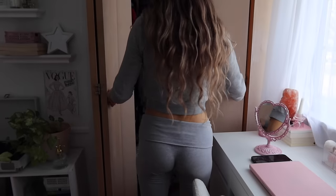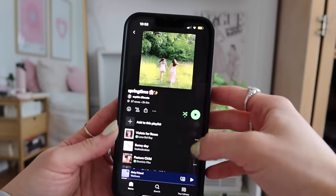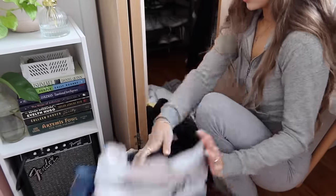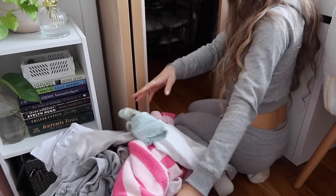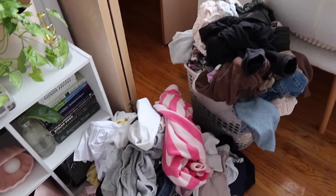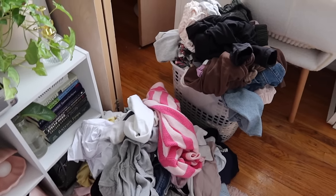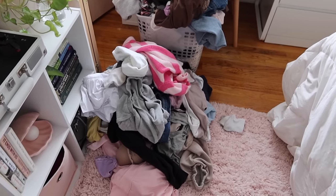My favorite way to start off a reset routine is by doing some cleaning in my physical space. When my surroundings are clean, I'm able to think so much more clearly and it brings me a lot of peace. I'm starting out by doing some laundry — this is honestly ridiculous, it's from not even a week, but I change my outfit like three times a day unintentionally and it just builds up so quickly.